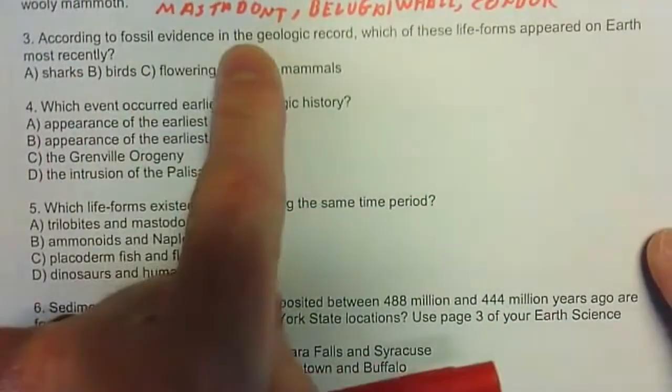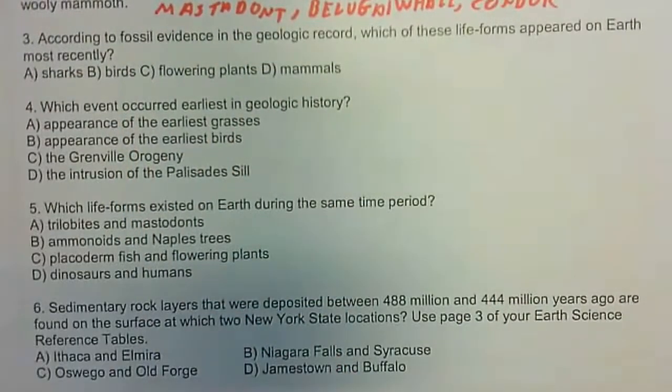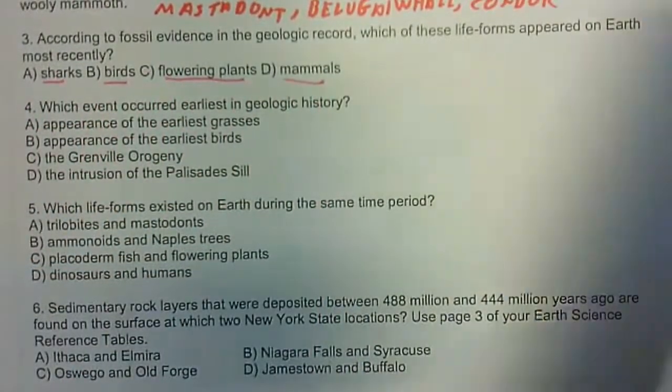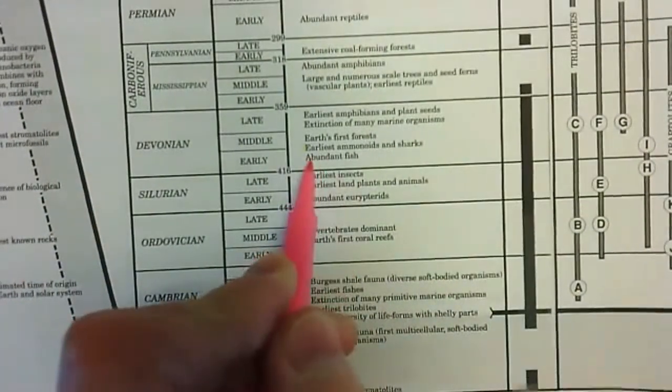According to fossil evidence in the geologic record, which of these life forms appeared on Earth most recently? We need to find these on the reference tables — looking for where the sharks, birds, flowering plants, and mammals are. The earliest sharks are here.